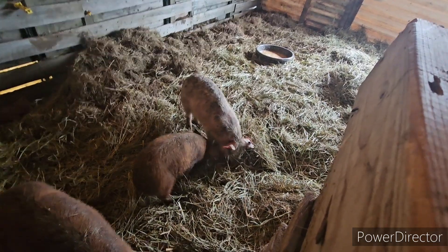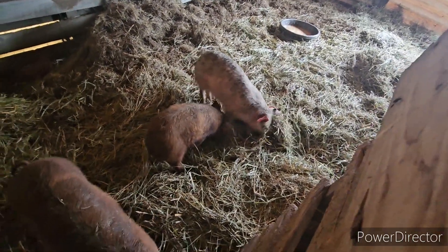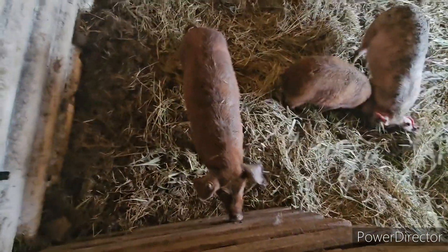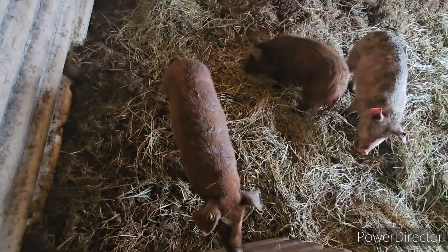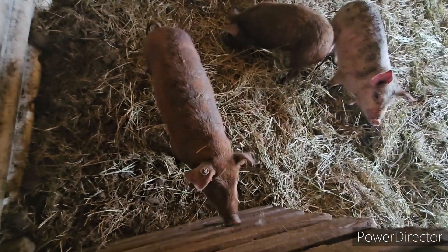I just dropped some grain right there — it's like they're mowing it down. Are you chewing on a fence? Hey. They really like to chew on wood.